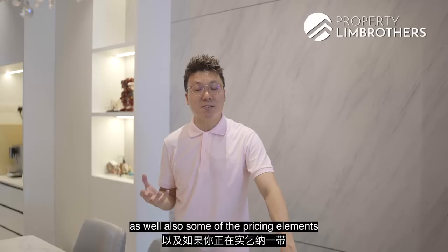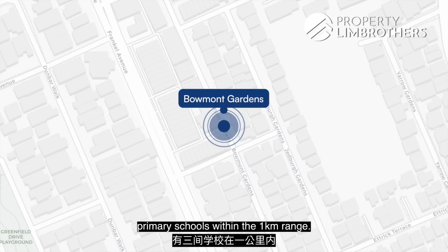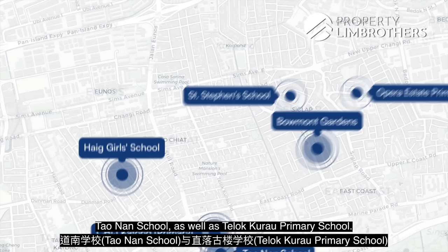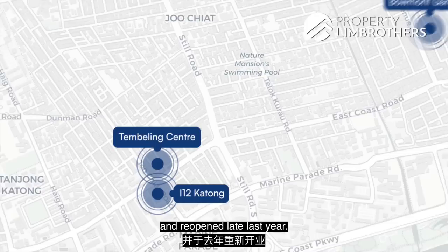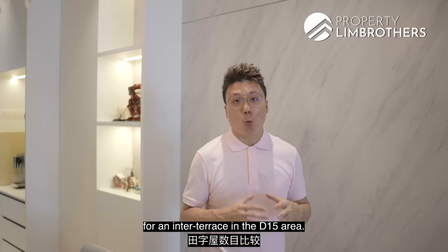Now let's talk about the amenities and pricing. For educational institutions, there are three primary schools within one kilometer: Ngian Primary, Opera Estate Primary, and St. Stephen's School. Extending to two kilometers, you have CHIJ Katong Primary, Haig Girls' Primary, Tao Nan School, and Telok Kurau Primary. Nearby amenities include Cold Storage within seven minutes' walk, Kembangan Plaza, Tampines Centre, and i12 Katong — recently renovated and reopened — as well as Parkway Parade and Katong Plaza.